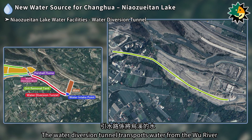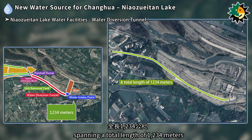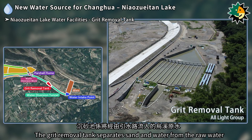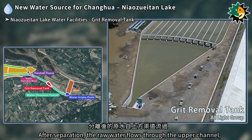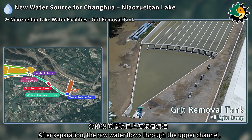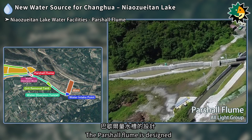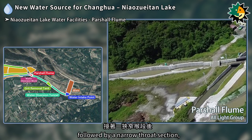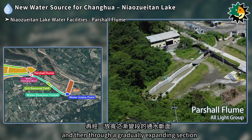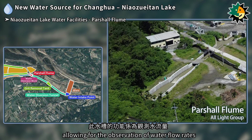The water diversion tunnel transports water from the Wu River through the intake to the water diversion works, spanning a total length of 1,234 meters. The grit removal tank separates sand and water from the raw water; after separation, raw water flows through the upper channel while sediment is discharged through the lower culvert. The partial flume measures water flow by passing raw water through a gradually constricting section, a narrow throat section, and then a gradually expanding section, creating a critical depth of flow to observe water flow rates.